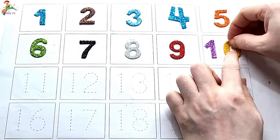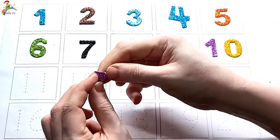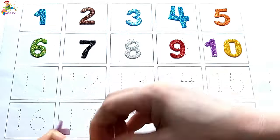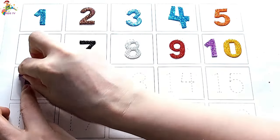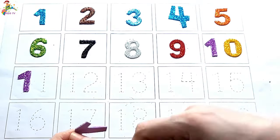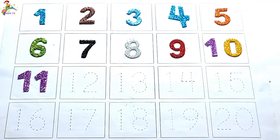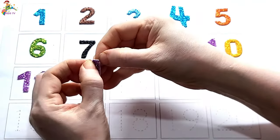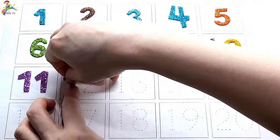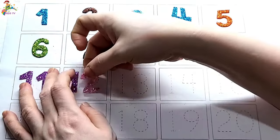One zero, ten. One one, eleven. One two, twelve.